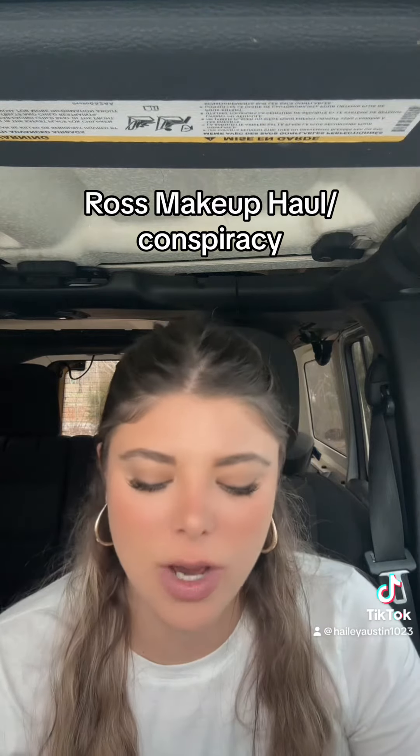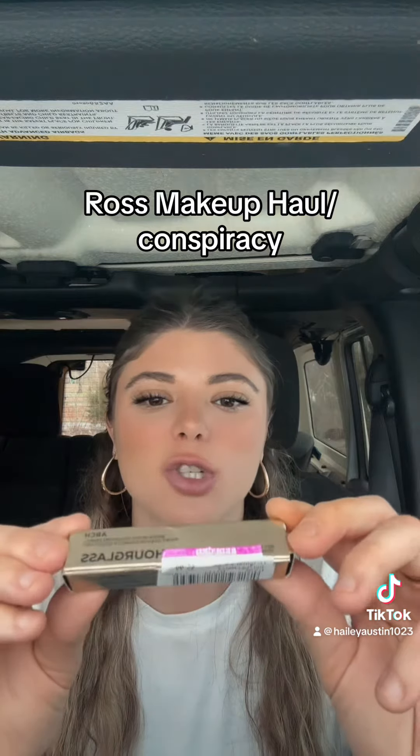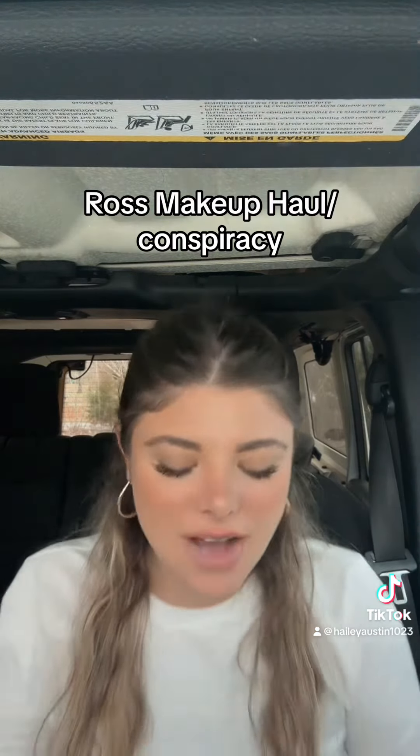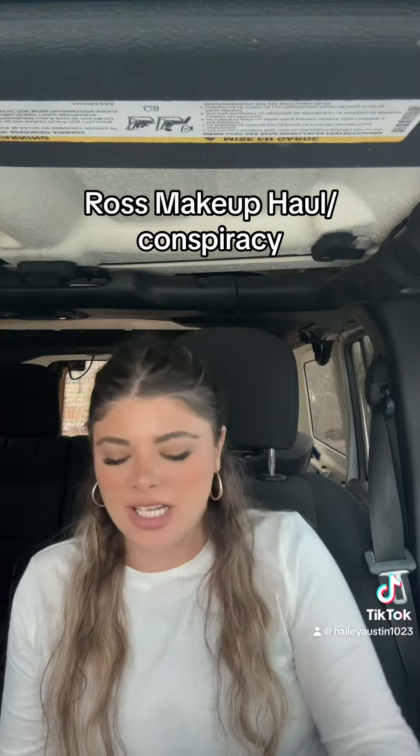I just wanted to get on here and see. So I got the Hourglass Brow Micro Sculpting Pencil for $5.99. I know this is originally like $20. So let's see.